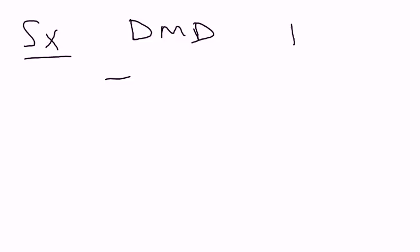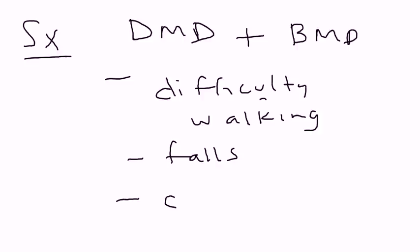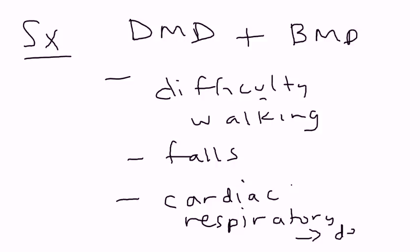Both DMD and Becker's muscular dystrophy have the same symptomatology — it's just when it happens that differs. We have difficulty walking, frequent falls, and then later the child can develop cardiac and respiratory problems. The respiratory problems are usually the cause of death by age 20 in Duchenne muscular dystrophy.